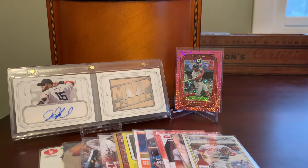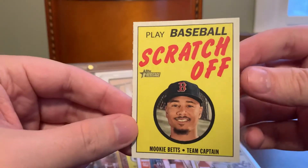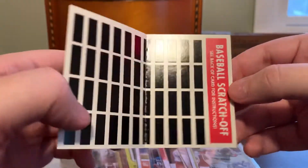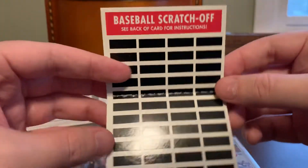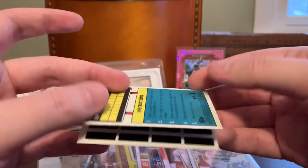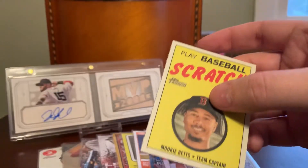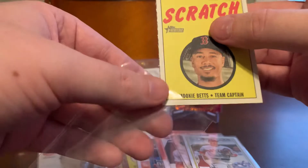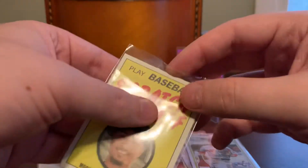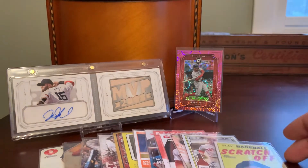Here's a cool insert out of Heritage — one of those scratch-off inserts. These used to come with your cards in the early '70s and you could actually play a scratch-off game against an opponent using a coin. The instructions are here on the back. I've just preserved this one in booklet format since I received it, but that's one of the more unique random Betts items in my small collection of the guy.